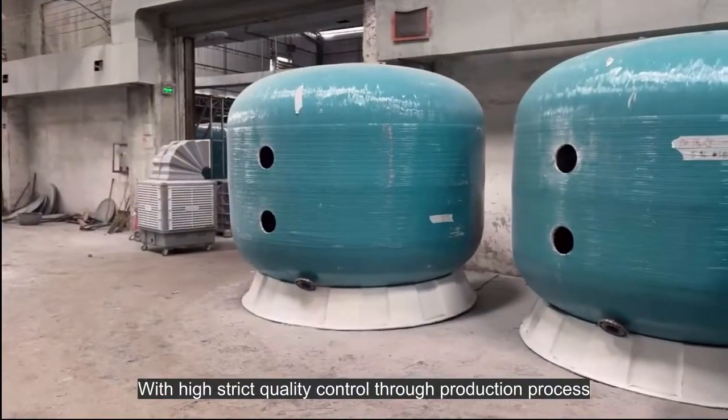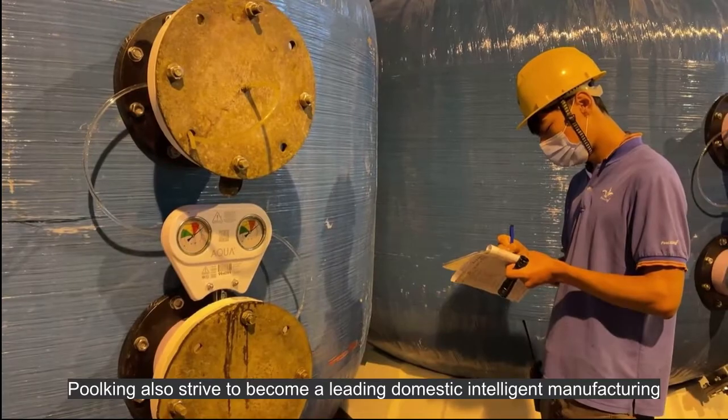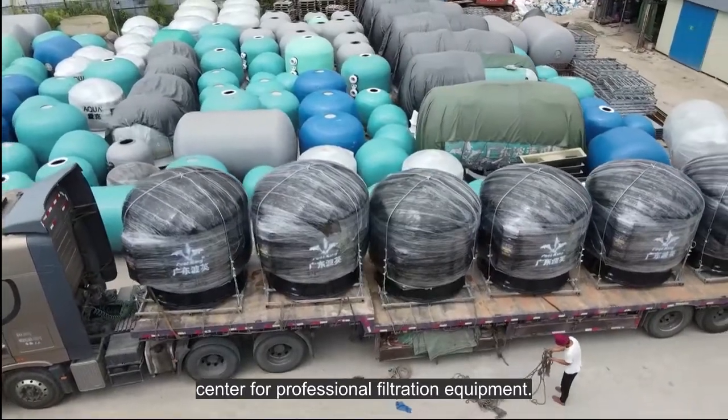With high strict quality control through the production process, Poolking also strives to become a leading domestic intelligent manufacturing center for professional filtration equipment.